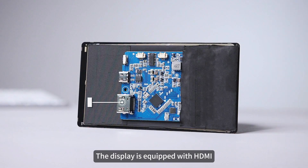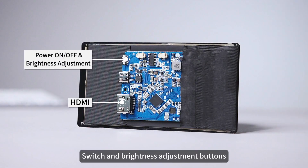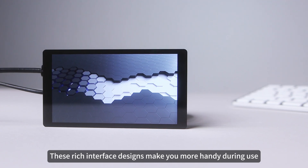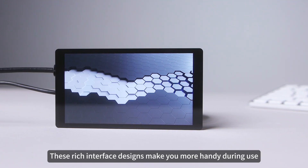In terms of interfaces, the display is equipped with HDMI, switch and brightness adjustment buttons, power and touch interfaces, and speaker interfaces. These rich interface designs make you more handy during use.